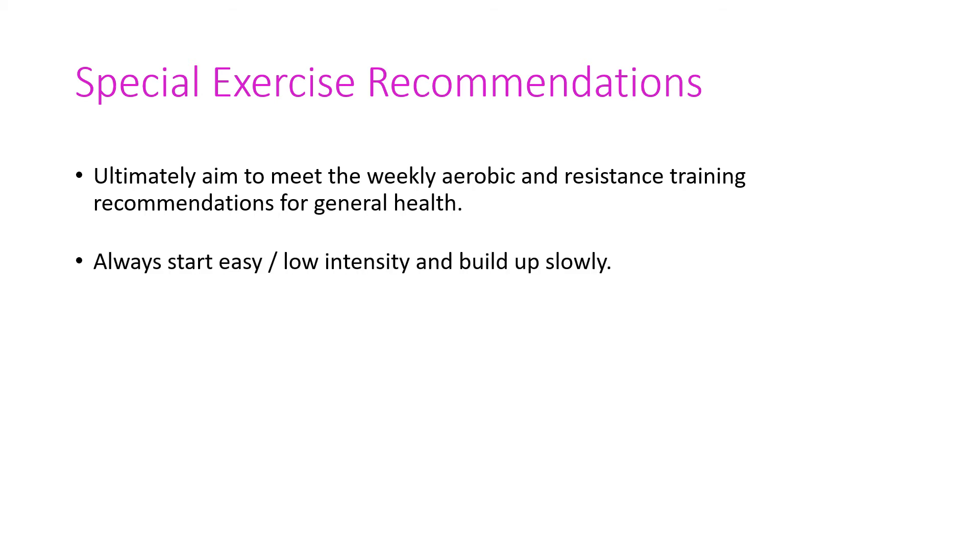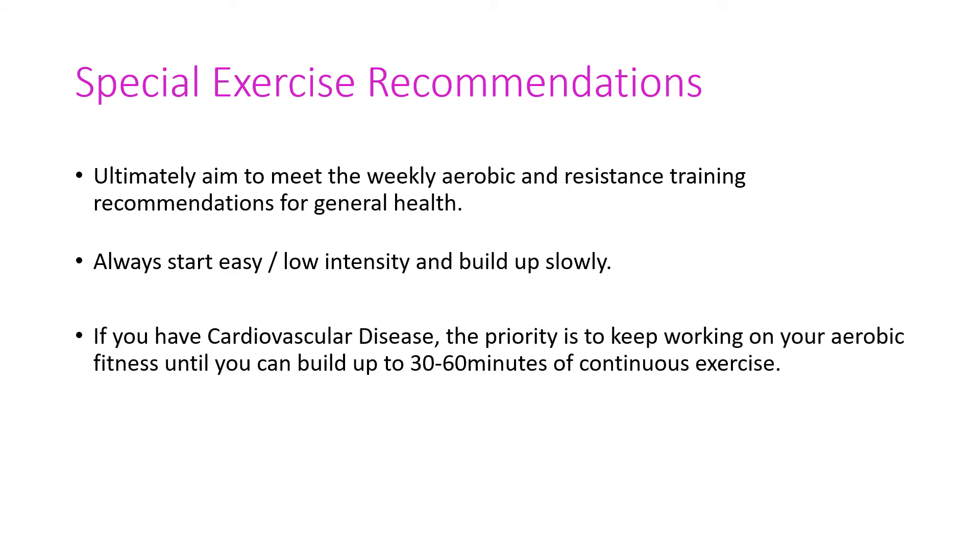As always, particularly if you're not currently training, you start easy with low intensity and build up slowly. Our participants who have trained twice a week for the last 12 weeks have shown phenomenal differences. If you have cardiovascular disease, the priority is to keep working on your aerobic fitness until you can build up to 30 to 60 minutes of continuous exercise. You could start with one minute on, one minute off, building up to two minutes on, one minute off, five minutes on, one minute off, and so on, until ultimately you're reaching that 60 minutes.